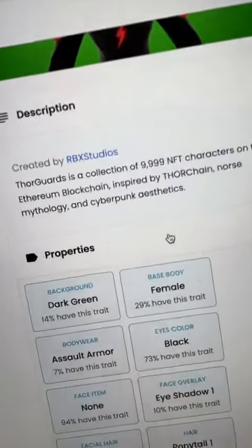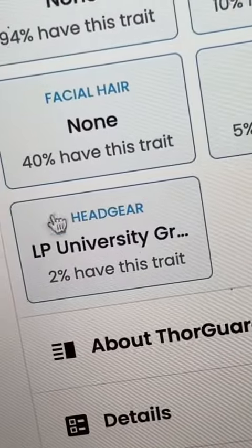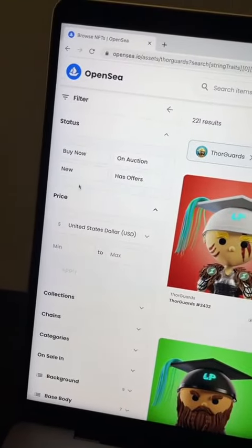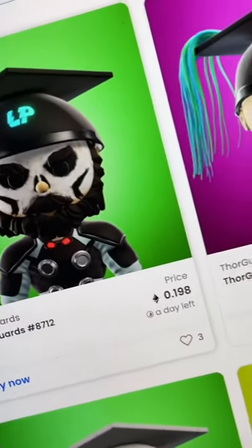For the simple fact that this NFT I own has a rare trait — we can see that by opening up the properties. This headgear that my ThorGuard has is only owned by 2% of ThorGuards. So when we click that in the properties, we can see what the floor price is for ThorGuards that have that exact hat. We sort it by buy-it-now again, price low to high, and we see that these are sitting at 0.198.